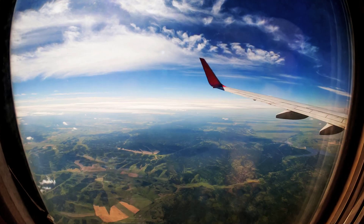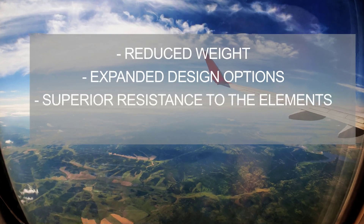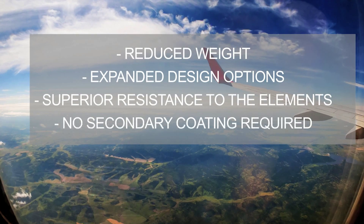You have seen how OptiCore Advanced Transparency Material offers the aircraft-grade performance and clarity that you expect and does so with reduced weight, expanded design options, and superior resistance to the elements without a secondary coating required.